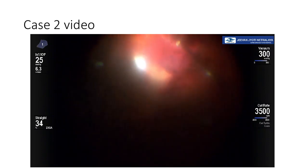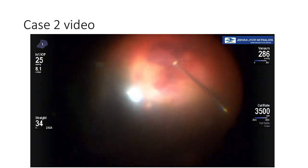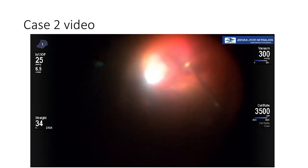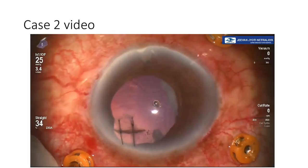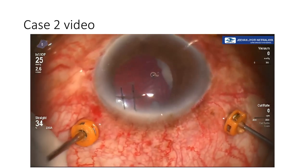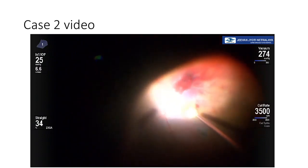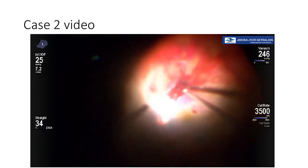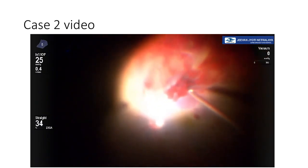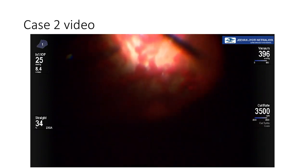The video shows the preoperative status of the eye. Re-vitrectomy was initiated slowly and the dense clotted vitreous hemorrhage was removed carefully, knowing that there is still an intraocular foreign body somewhere in the eye. The remaining lens matter between the anterior and posterior capsule was removed, and a soft tip was used to gently ease out the blood from the vitreous cavity.